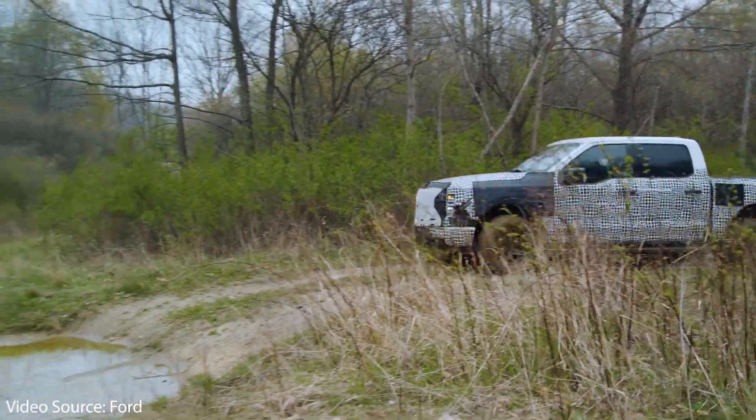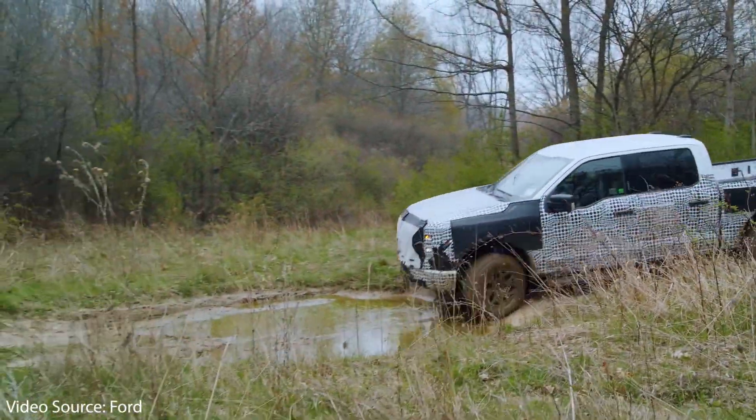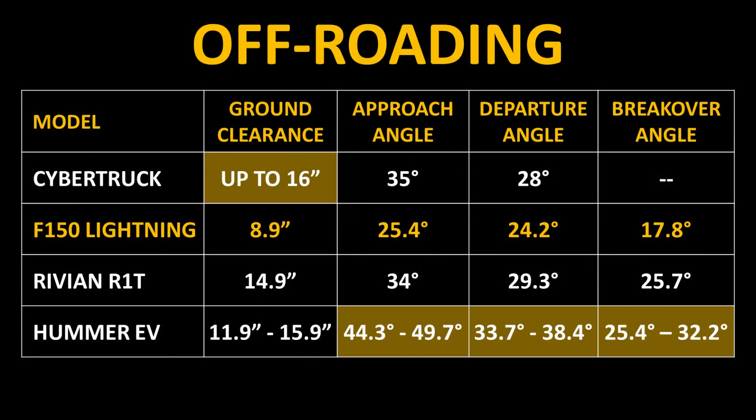Another disappointing feature is the F-150 Lightning's off-road capabilities. When you compare ground clearance, approach angle, departure angle, and breakover angle to other electric competitor trucks, you can see that the Cybertruck, the Rivian R1T, and the Hummer EV will all perform better off-road than the Ford F-150 Lightning.